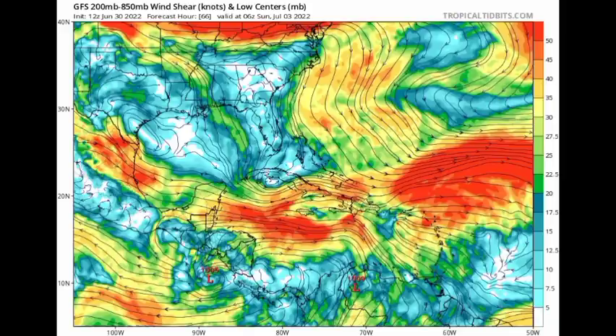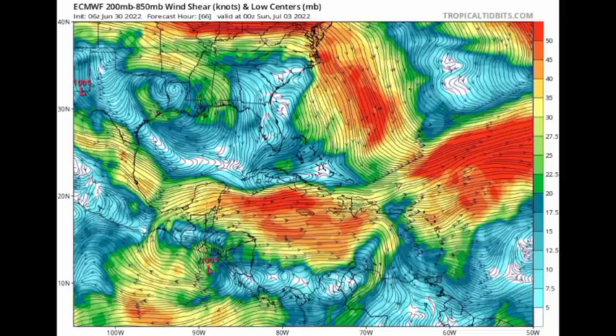The Euro model is in agreement — increased shear is expected across most of the Caribbean, which is unfavorable for the tropical wave. However, for Potential Tropical Cyclone Number Two, it is expected to remain in favorable conditions and intensify over the next day or so while in the Caribbean, and then once it crosses into the Pacific by Saturday it will be in even more favorable conditions to intensify into a hurricane.